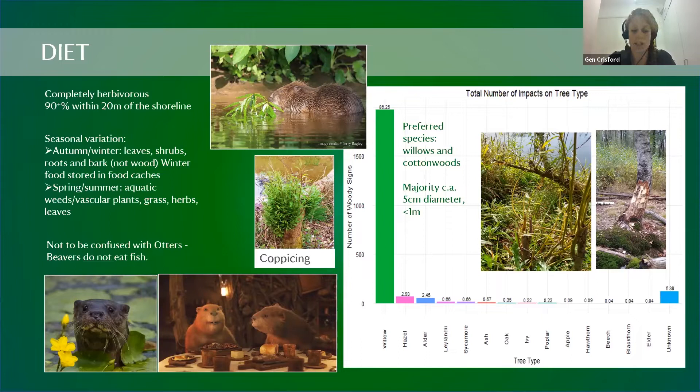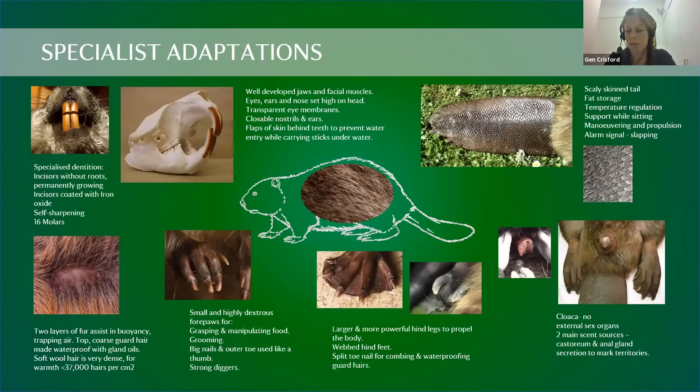Beavers have many adaptations for their freshwater lifestyle. Their tail and webbed rear feet propel and manoeuvre them underwater. Their eyes, ears, and nose are set high so they stay above the waterline when swimming. They have closable nostrils and ears, transparent eye membranes like goggles, and skin flaps behind their teeth so they can carry sticks underwater without taking in water.